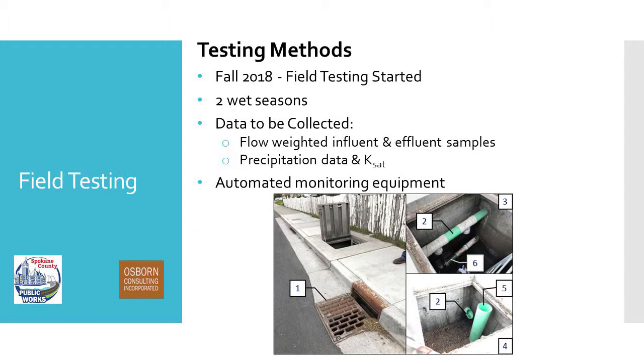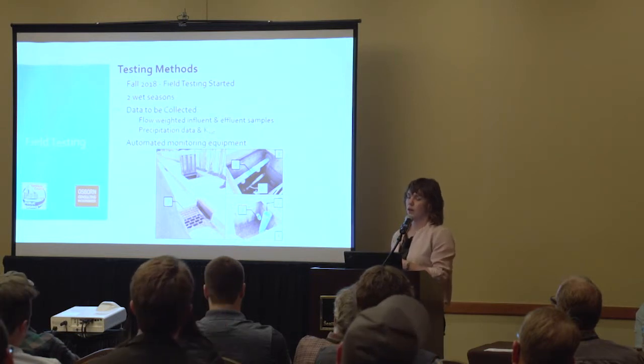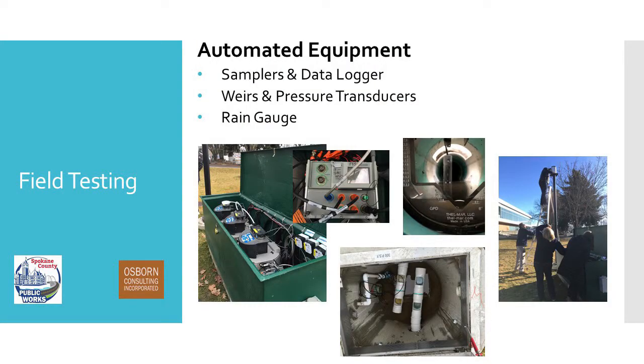This is our test site — here you can see the catch basin that receives drainage from our drainage area, built without a sump so no free treatment. In the upper right-hand photo, the influent pipe is called out by number two, the effluent pipe is below that called by number six. We have the actual sand filter vault here with the influent pipe coming in and the bypass pipe. This photo is before we installed any of the monitoring equipment used to collect samples and measure flow.